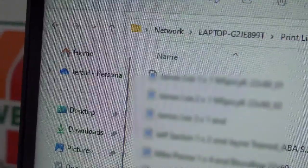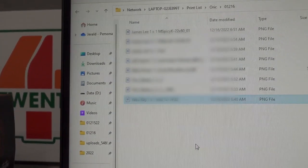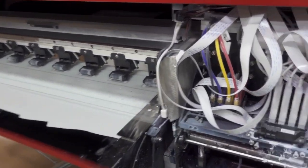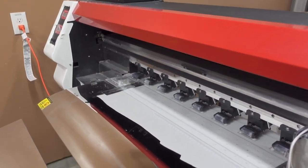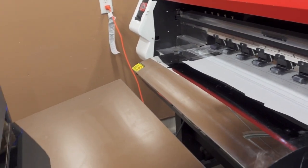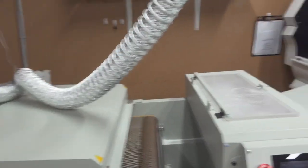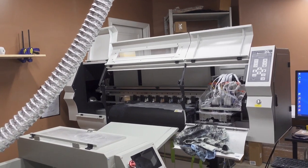The great thing about the way our computers are set up is they're all networked in a folder, so I can work on files here and as files come in throughout the day I can keep adding them to the print list. This is the first printer we got — it's an Oddly two print-head printer and it prints about 25 linear feet per hour. We set this one up first and if we need to, we fire up this bigger monster right here.